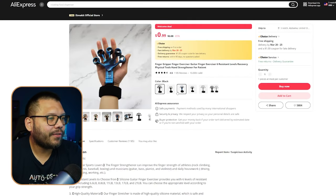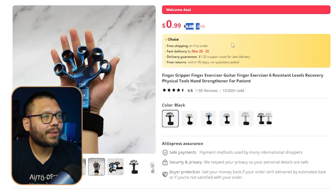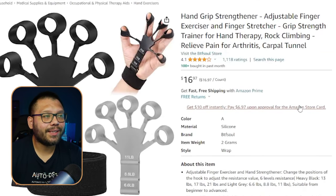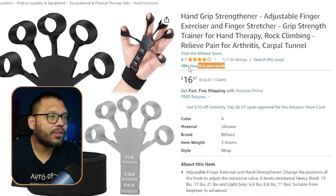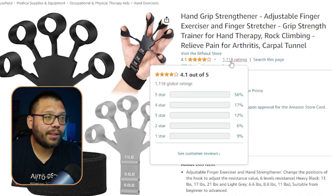On AliExpress we can see a few different variations all running for about $6.08 with free shipping. On Amazon it's running for $16.97 for the same exact product, and over 100 have been purchased in the last month with pretty good reviews.